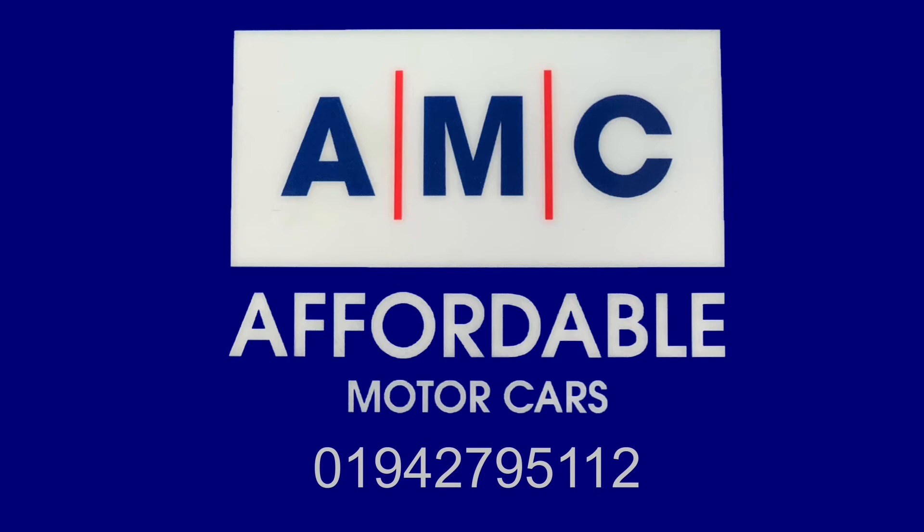We'll also give it an extensive pre-delivery inspection service, just to ensure your new car is prepped to the highest possible standard. Please feel free to give us a call and speak to a member of our great team, who's always on standby to assist you and answer any of your questions. Thank you for watching and we hope to see you very soon.